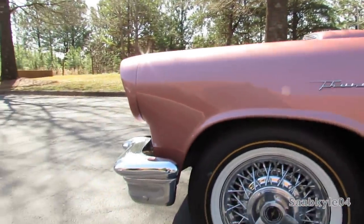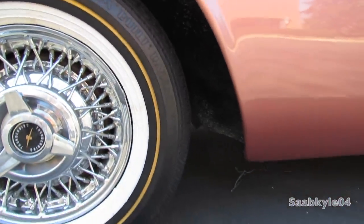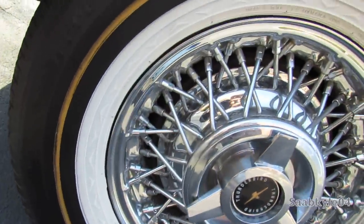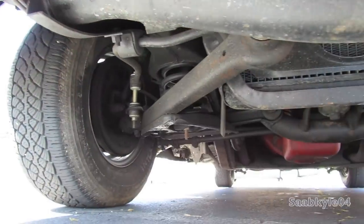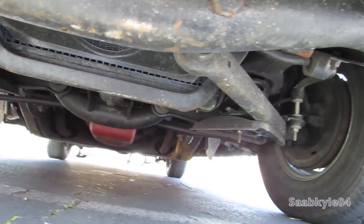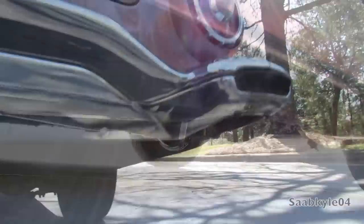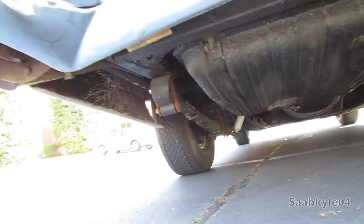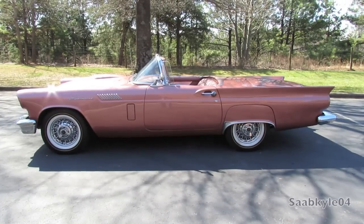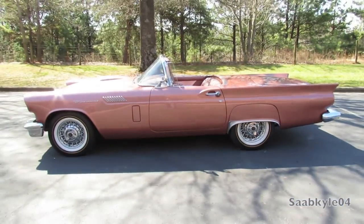1957 was the first year the Thunderbird was offered with 14-by-7.5-inch chrome wire wheels — the prior year had 15-inch wheels wrapped in four-ply bias tires. This one is fitted with modern 205-75 radials. Brakes consist of power hydraulic-assisted 11-inch drums at each corner. Up front is an independent suspension with unequal-length upper and lower control arms and coil springs, while the rear features transverse semi-elliptic leaf springs. Steering is fed through a worm and roller steering gear — not as tight as the Corvette, but more comfortable and smooth. Overall length is 181.4 inches, width 72.8 inches, height 49.6 inches, on a 102-inch wheelbase, with a total curb weight of around 3,288 pounds.